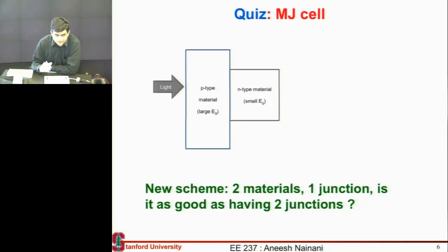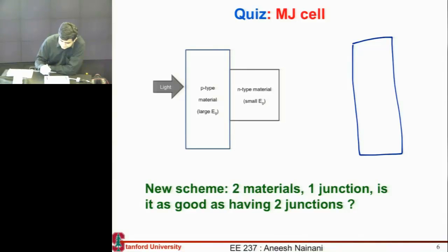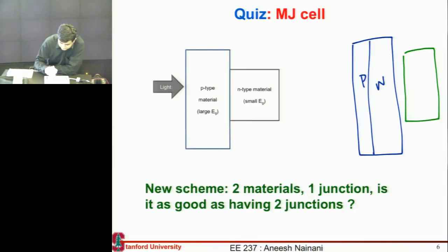We've talked about multi-junction cells quite a lot, so I want to quiz you a little bit — test the water, see how much you've got. I had this very neat idea — at least I thought it was neat. When you make a multi-junction cell, you make two cells: one for absorbing blue photons and another for absorbing a lower energy photon. Normally we make a p-n junction in each of them, which means I have to introduce a tunnel junction between them. My idea was: why not make a design that is multi-material but only one junction? So I have made...